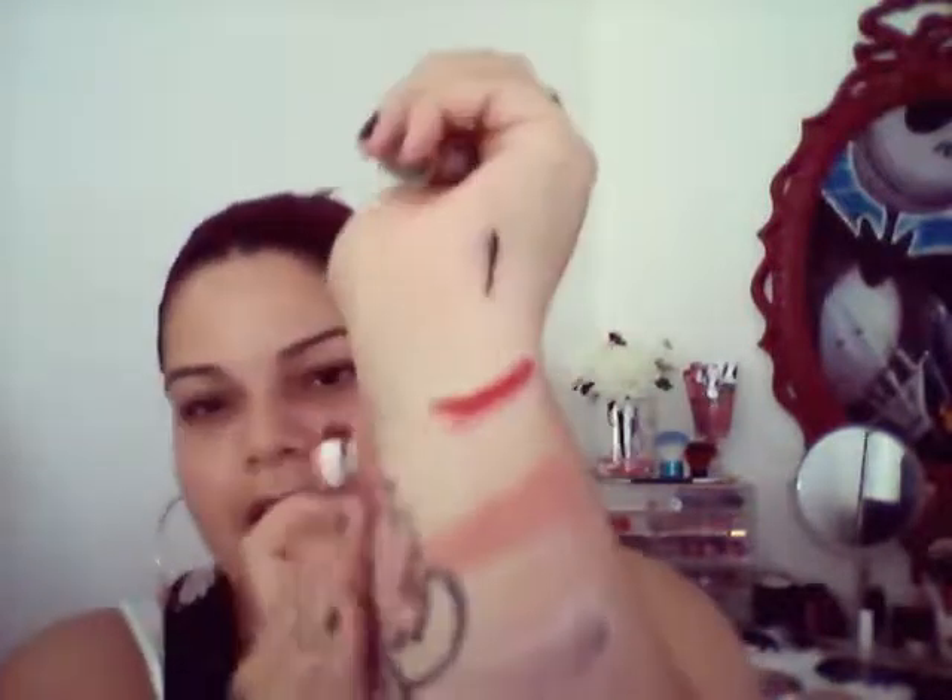My favorite lipstick is the NYX Matte Lipstick in the color Matte Confidence. It's beautiful, super long-wearing, and I love my red and berry shades so this is perfect. The color is great and I love the smell — I love everything about it.